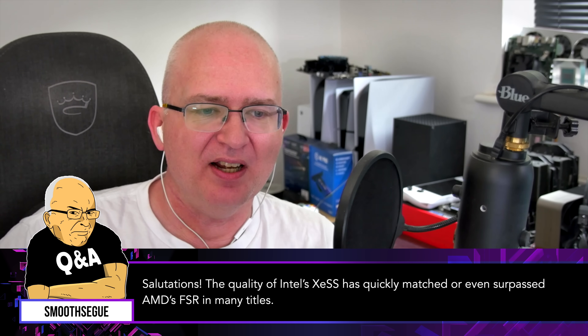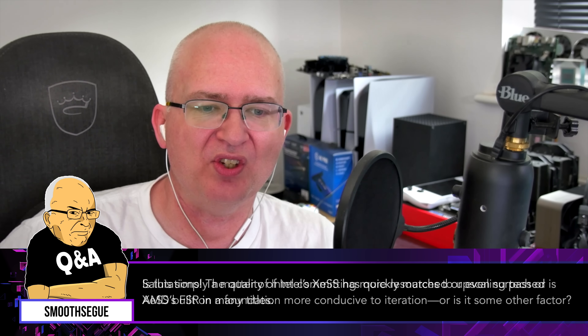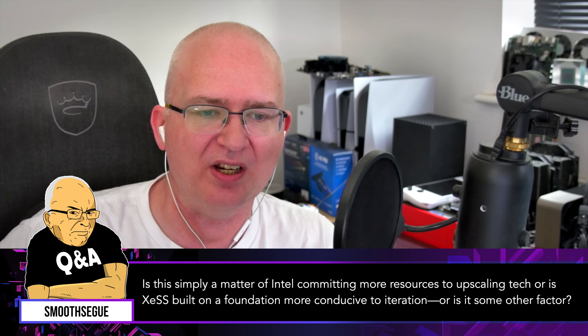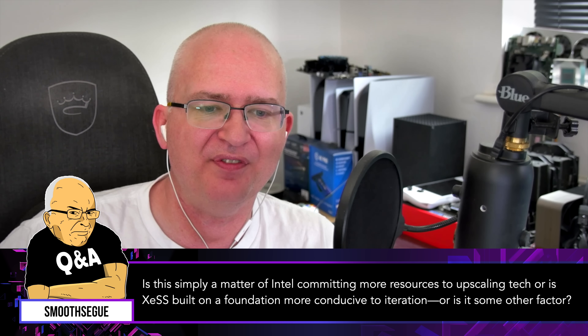Salutations! The quality of Intel's XeSS has quickly matched or even surpassed AMD's FSR in many titles. Is this simply a matter of Intel committing more resources to upscaling technology, or is XeSS built on a foundation more conducive to iteration, or is it some other factor? Alex, I've got to go to you on this one.